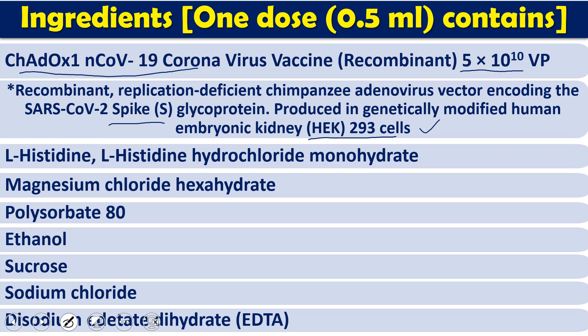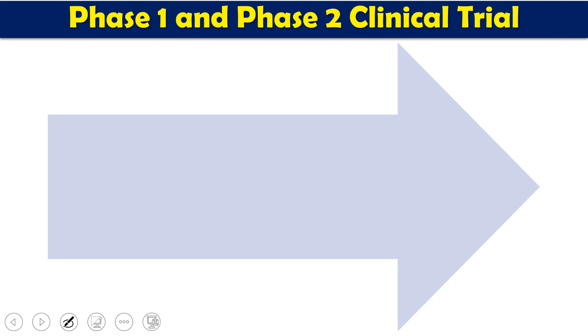Other than the viral particles, one dose also contains additives: L-histidine, L-histidine hydrochloride monohydrate, magnesium chloride hexahydrate, polysorbate 80, ethanol, sucrose, sodium chloride, and EDTA. These are the different compositions of one dose of Covishield vaccine, which roughly contains 0.5 ml of liquid.